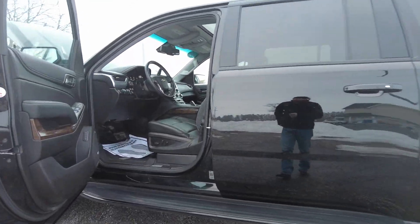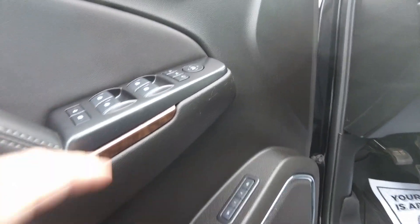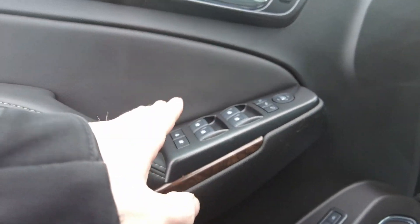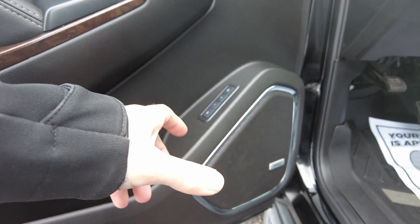Alright you guys, let's take a look at the interior of the Suburban. As I mentioned, there's almost too many features to mention. Got power windows, mirrors, locks, all those great features. The folding mirrors. There's a Bose stereo system in here, I believe it's 9 speakers.